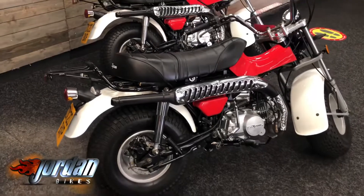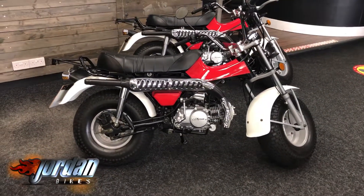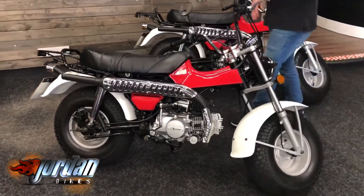As you can see, finished off in the red. Come over here cameraman — look how wide this seat is!